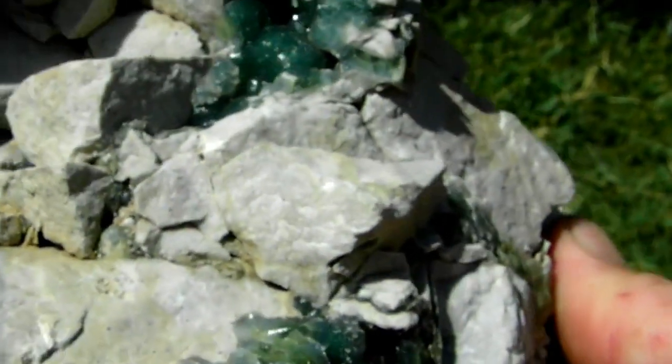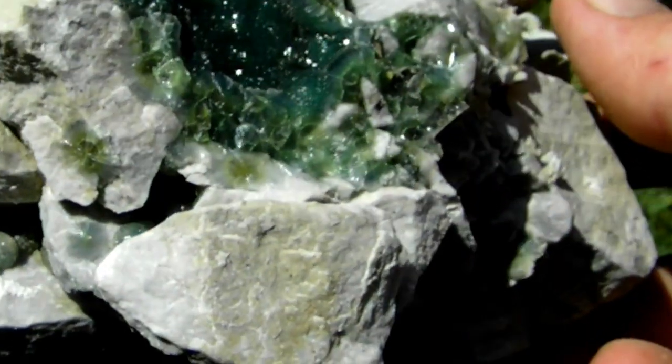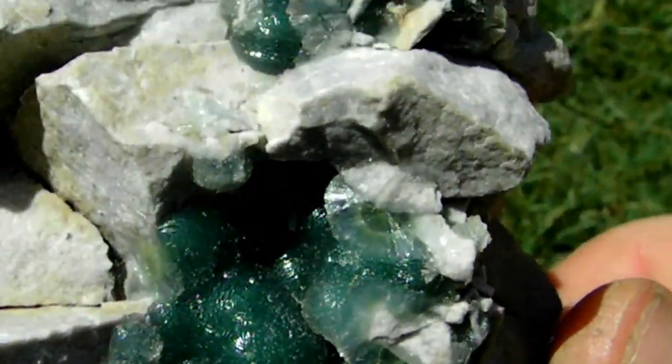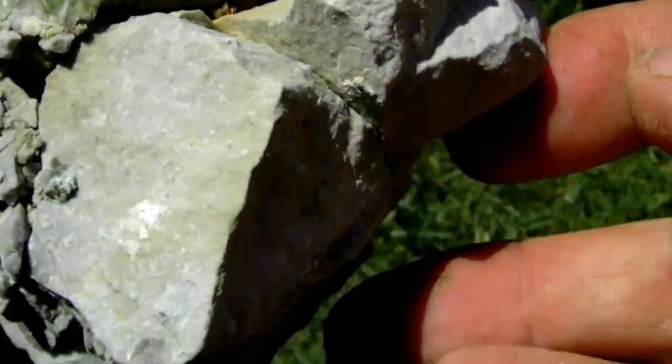This one was mined about three or four years ago when they first started mining it — the 2009-2010 season. Rarely see pieces this nice come out of there.